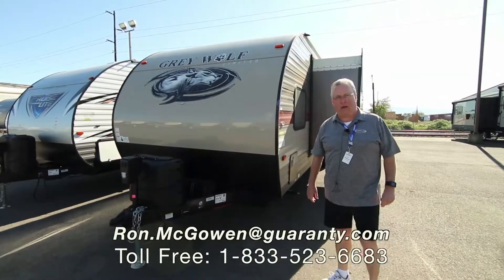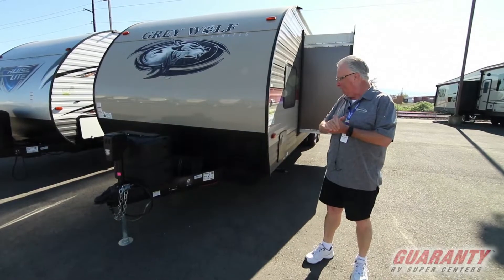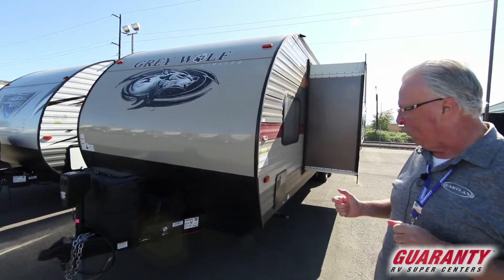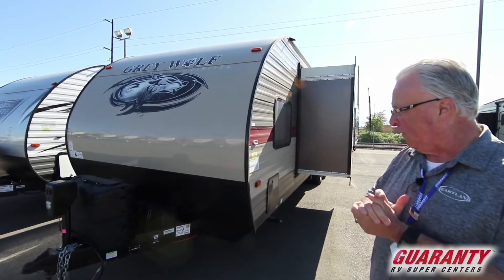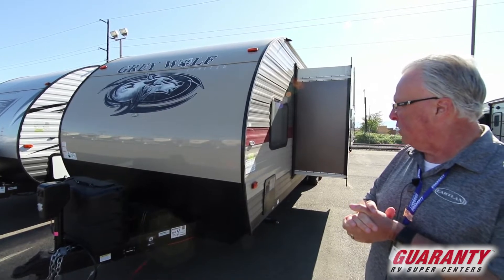Good morning, Ryan McGowan here at Guaranty RV in Junction City, Oregon. Going to give you a little video tour this morning of this 2019 Grey Wolf Forest River 27 BBH toy hauler. It's a used unit we just took in — very clean, like new.